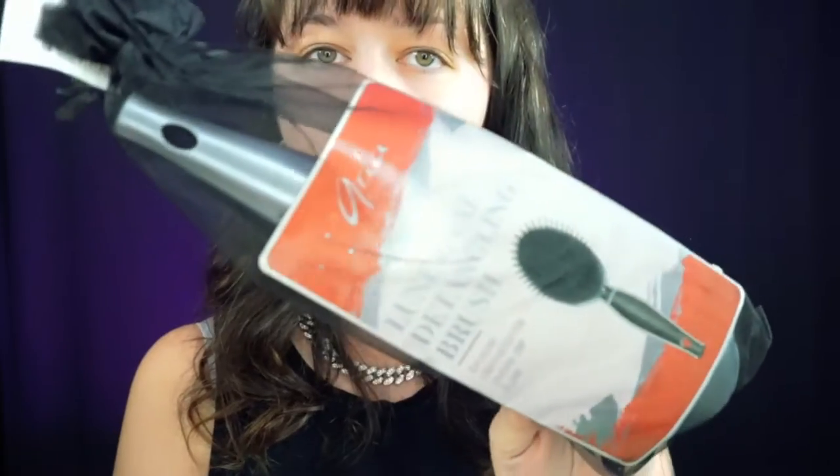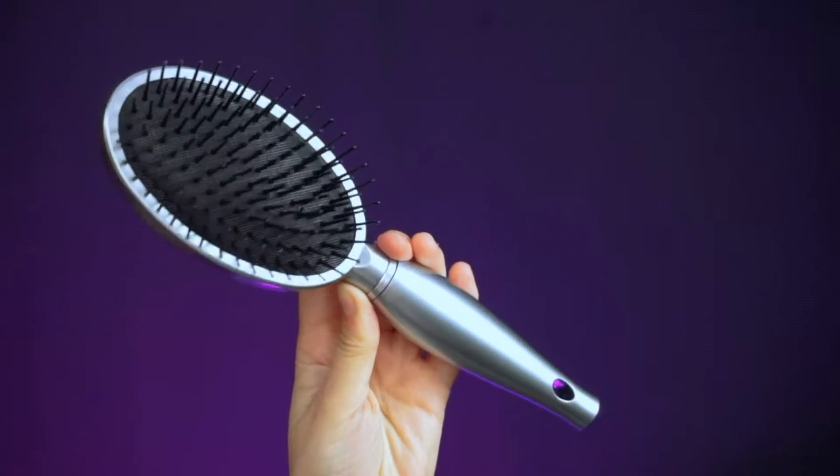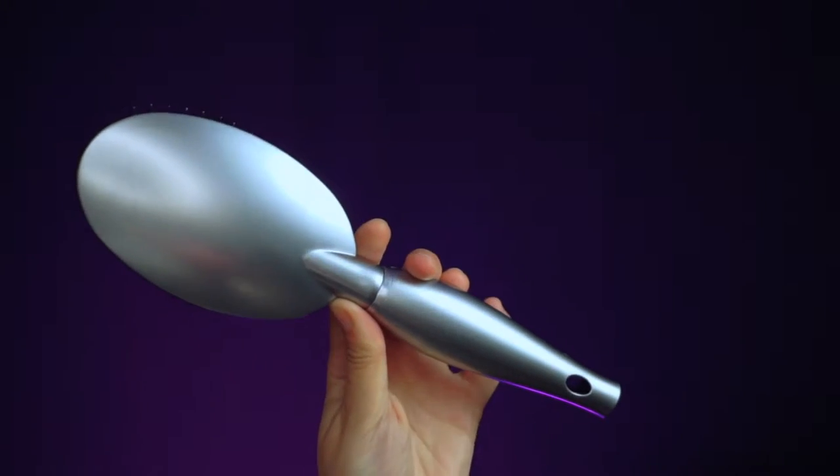The next thing we have is the Aria Beauty Luxe Oval Detangling Brush. That's cool — it comes in a cute little bag. This brush retails for $34.99 and it's a really pretty bluish gray color. I have really curly hair naturally and I usually don't brush my hair — the most I'll do is run my fingers through it when it's wet while applying products. But it's always good to have a nice brush on hand.